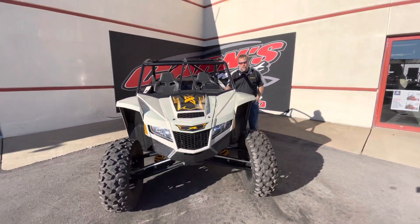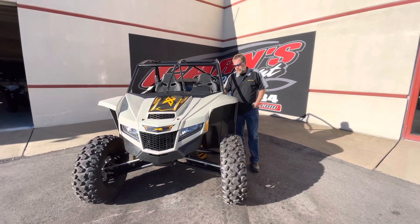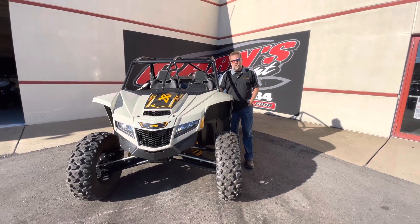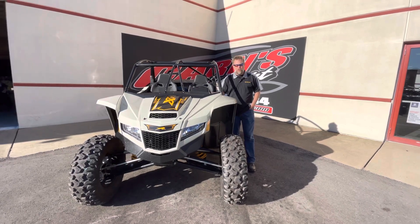A lot of fun to take out and go riding with, so if you're looking for a great machine like this, come check it out. It's in a new color, Fossil. Come down to Carnes Equipment in Clearfield, or you can give us a call at 814-324-5251, or check us out on the web at CarnesEquipment.com.